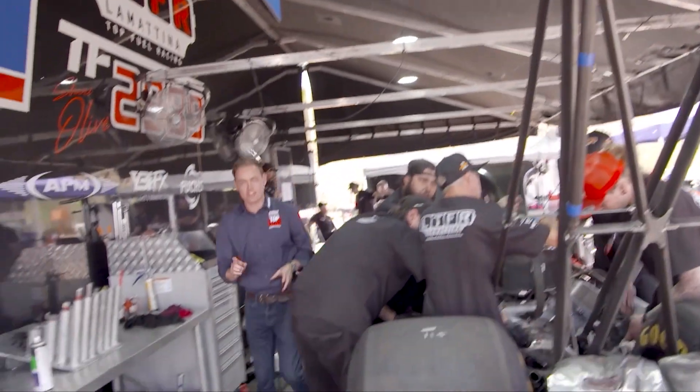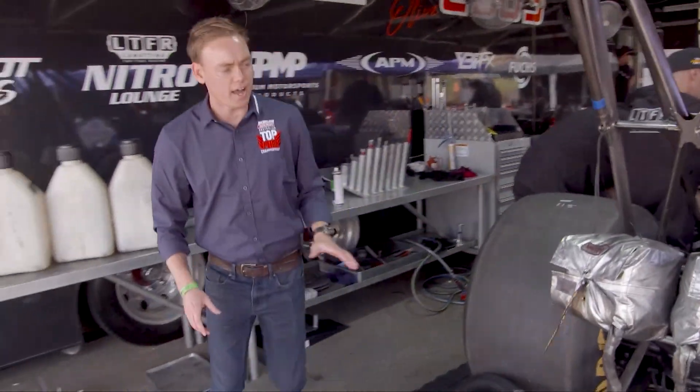But the secret to how they make all that power is the fuel — I'll get to that in a moment. But first, I want to chat about tyres. Giant Goodyear Eagle tyres — just to give you some perspective, they're 92 centimetres high.